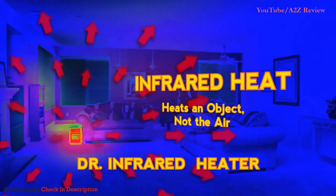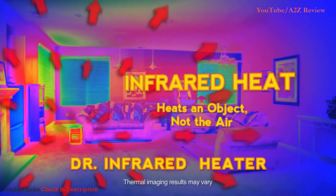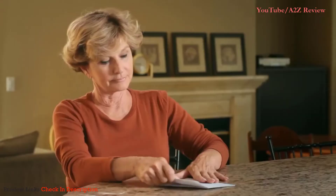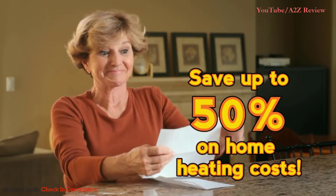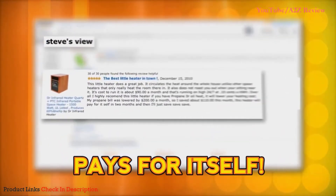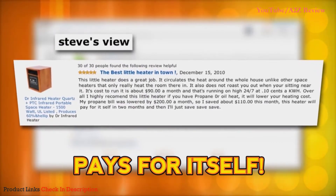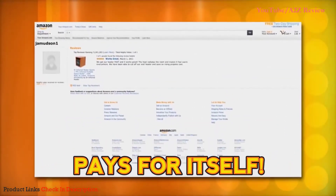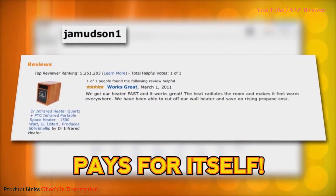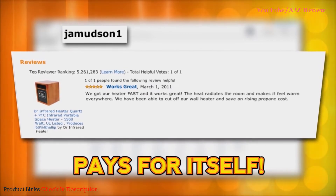Not only is it affordable and a great value, but it can help you save hundreds of dollars off your home heating costs. In fact, many homeowners enjoy annual savings of up to 50% on their heating costs. One customer, Steve, writes: I saved about $110 this month. This heater will pay for itself in two months. And J.A. Mudson writes: the heat radiates the room and warms everywhere. We have been able to cut off our wall heat and save on rising propane costs.